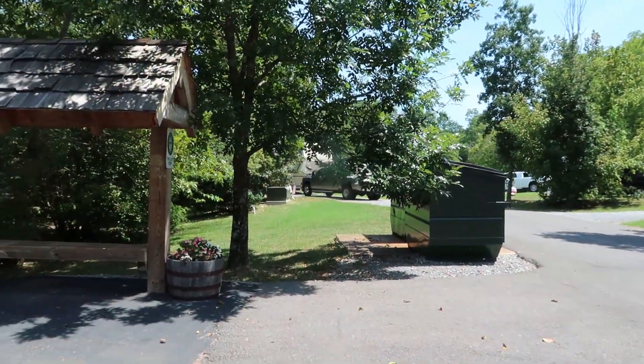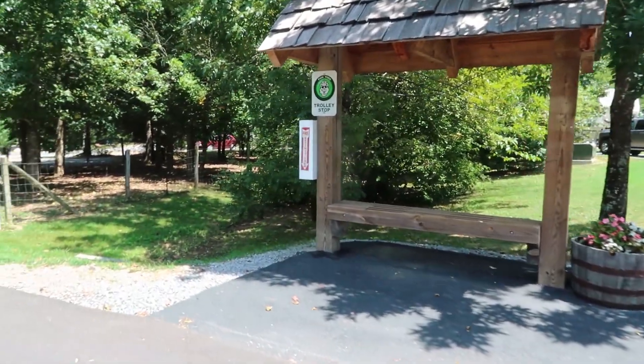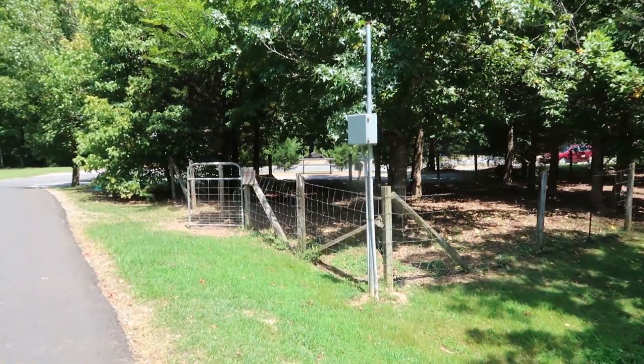Here at the end of that section they have some dumpsters where you can put your garbage. They also have a trolley stop — the trolley comes through from town — and then they have a dog park right here, fenced in and shady.